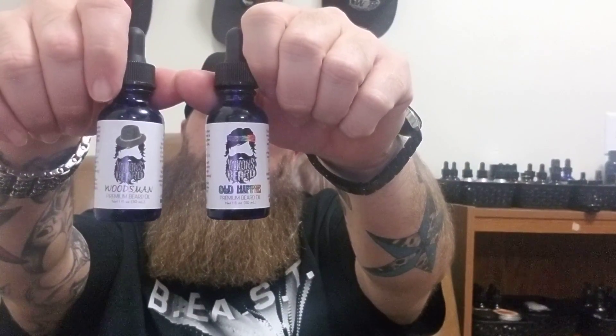So there y'all go — I got two oils. Give me a few weeks to test them out. I'll wear them around the house, to work, and out, and let y'all know how long the scents last.